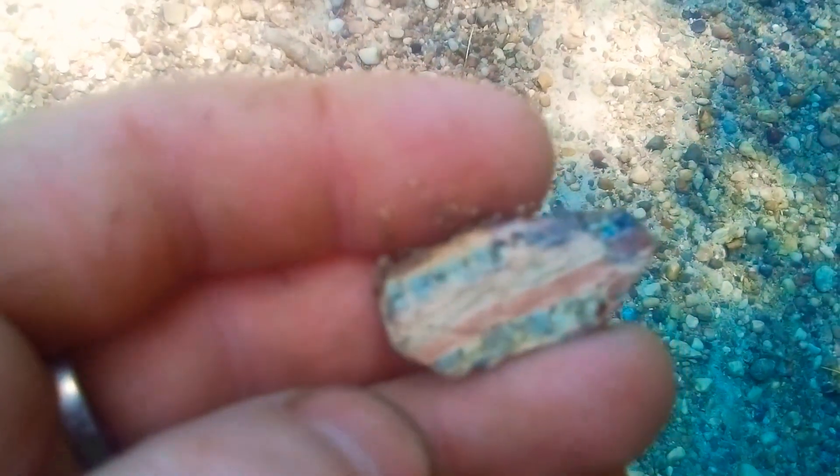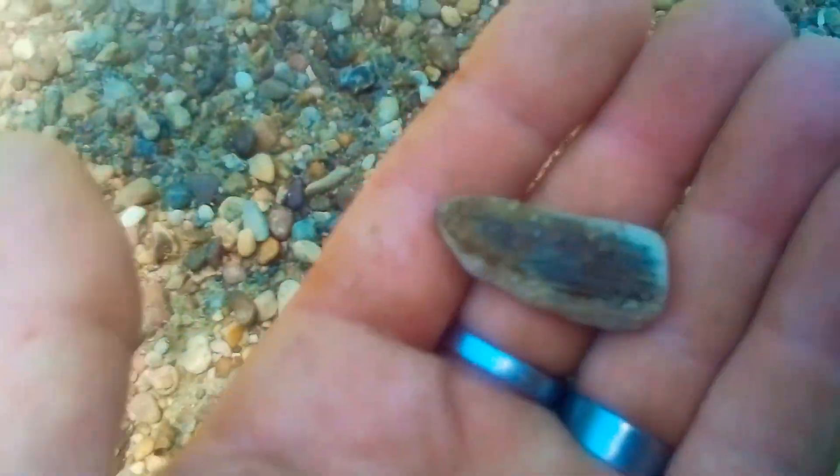I remember you folks were telling me I had to show you what I find, so I've been doing that. Look at that interesting one! There's another one — look at the drainage on that, that's petrified wood. All of this goes in a big old bucket until I can sort it out later by grades and quality.